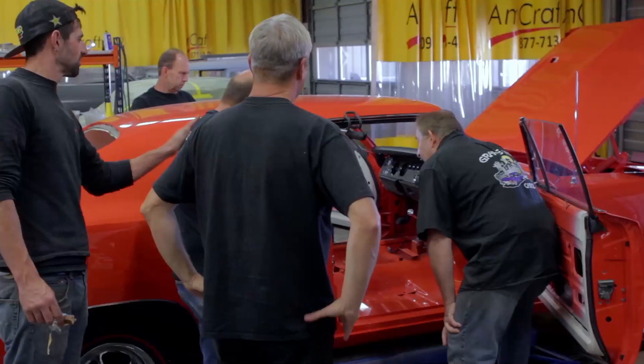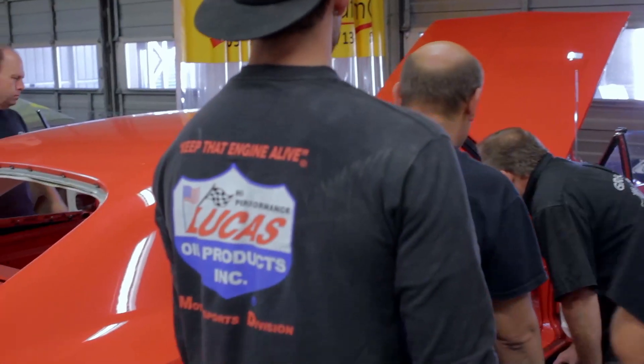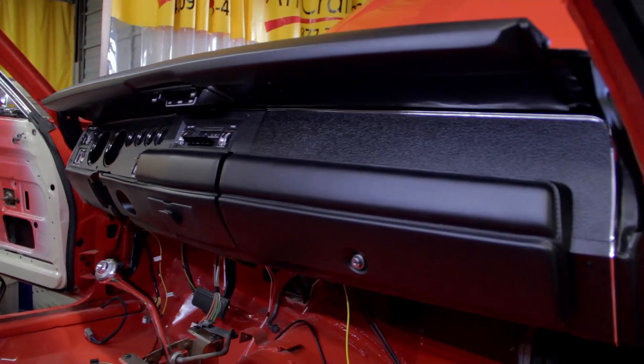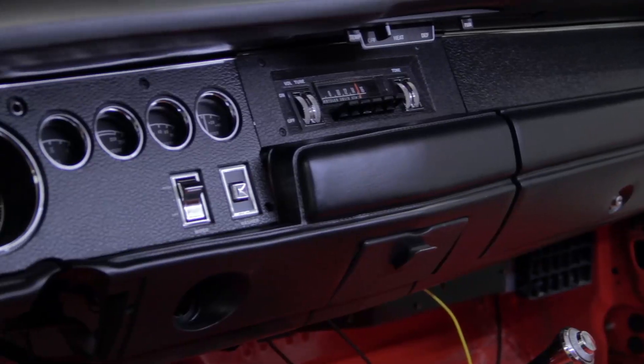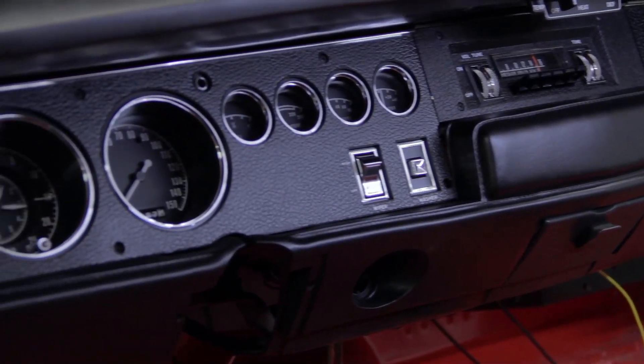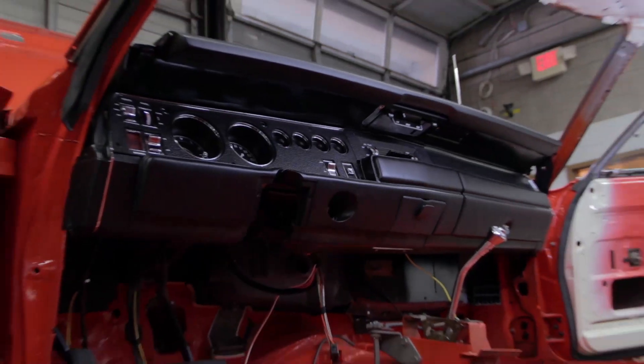Look at it — better than new. That white is just going to pop. It's absolutely beautiful. Nice job, DRock. Absolutely gorgeous. Tom's really going to like this dash. Instrument Specialties did a marvelous job on this thing. I think Tom's going to look at it and just say, 'Wow, man, this thing looks like it came right off the assembly line.'